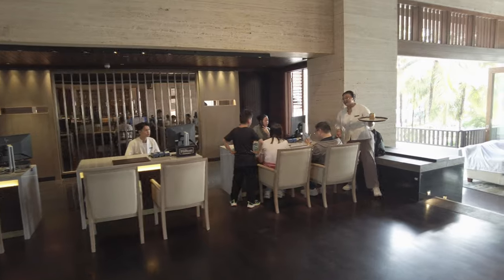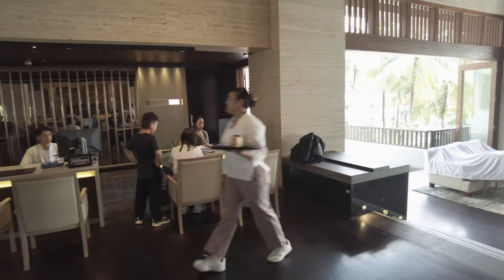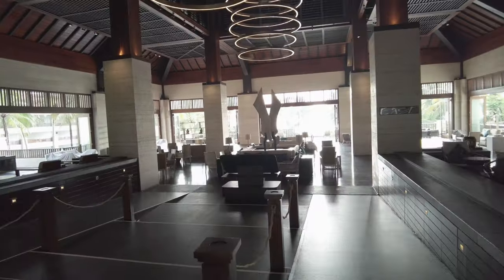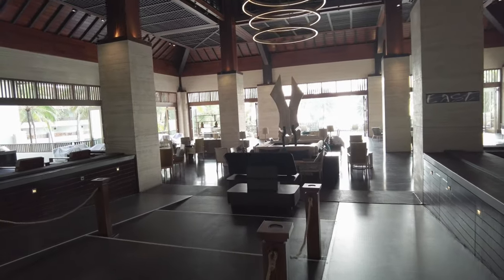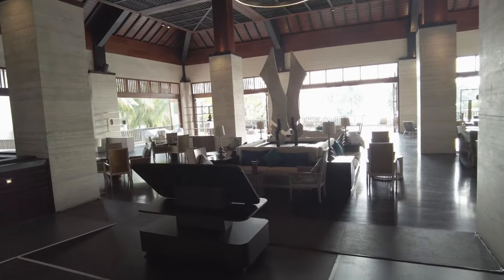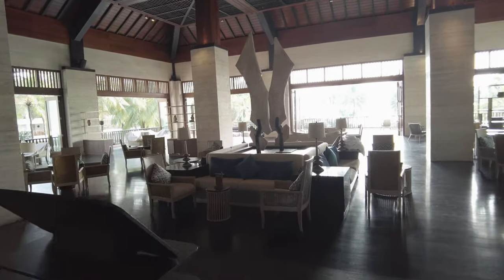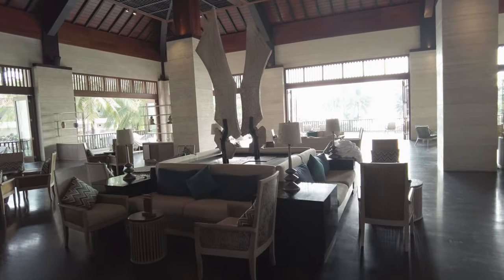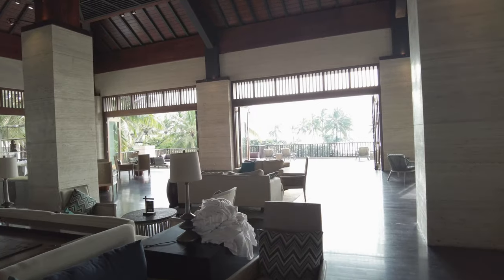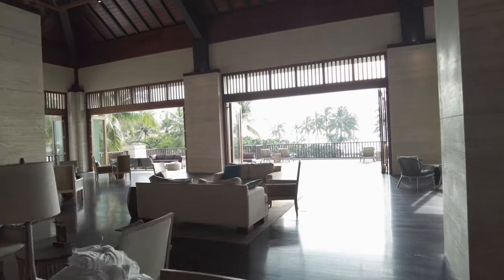Although Nusa Dua itself can be quite sleepy, it does make an okay base for exploring east towards Uluwatu or north towards Ubud. I'll say right off the bat, I love the design of this hotel. There are many resorts in the area with roughly the same Balinese design aesthetic. Some do it better than others. The Conrad isn't the most lavish example of this style.